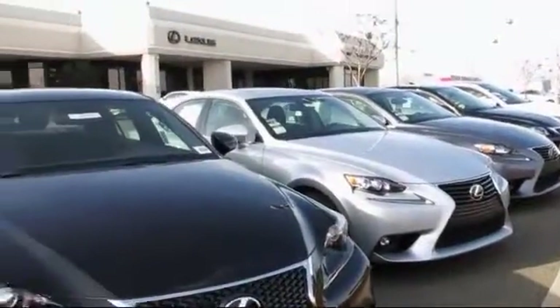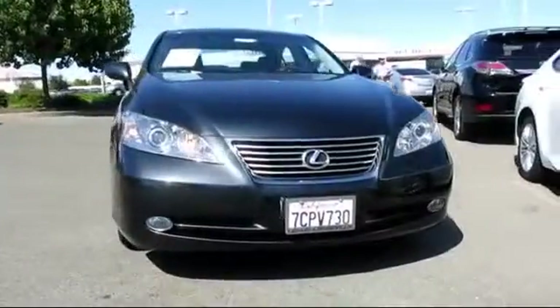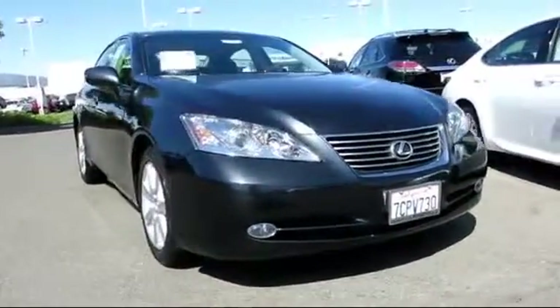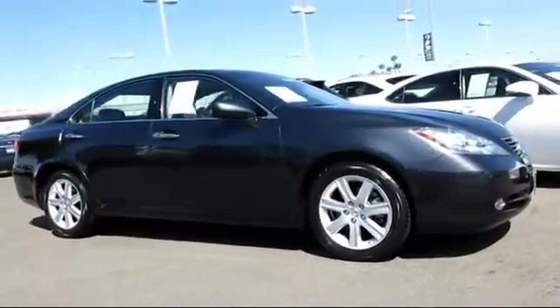Lexus of Roseville and the Roseville Automall is proud to present another great Lexus certified pre-owned vehicle from our selection of quality pre-owned cars, trucks, and SUVs and comes equipped with stability control,